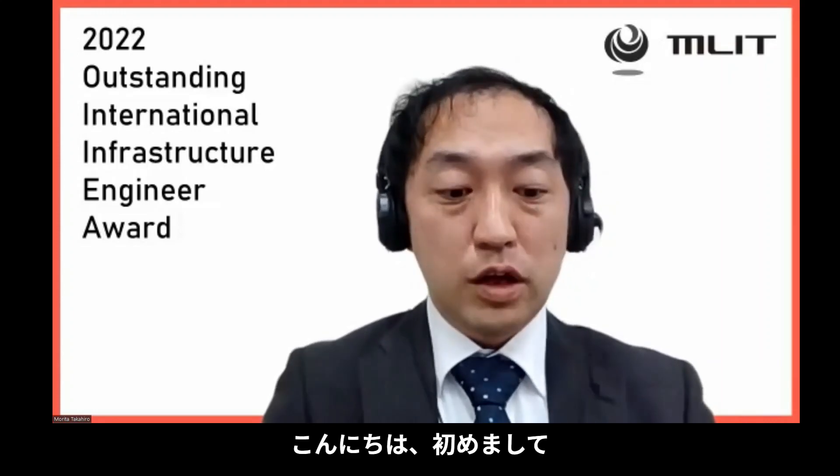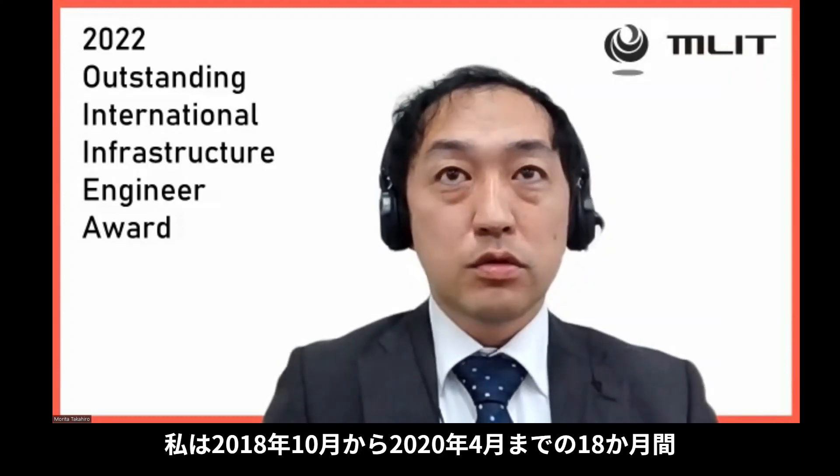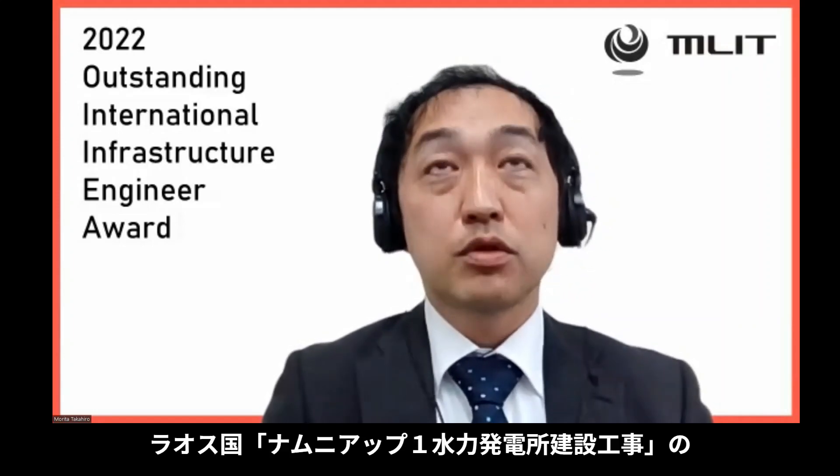Hello, nice to meet you today. My name is Morita from Obayashi Corporation. From October 2018 to April 2020, I was engaged in this project.